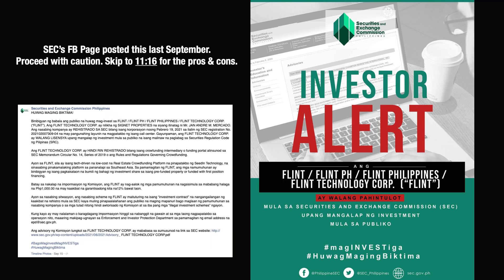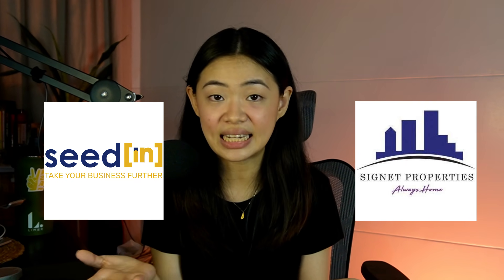Now we've talked a lot about SeedIn. Before the pros and cons, let's quickly talk about Flint. Flint is very similar to SeedIn but is a real estate crowdfunding platform — it's a partnership between Signet Properties and SeedIn. Flint also requires a minimum 1,000 peso investment and typical project periods are around six to eight months. I'm personally not invested with Flint because it's too similar to SeedIn and I already have a lot of my portfolio tied to real estate.